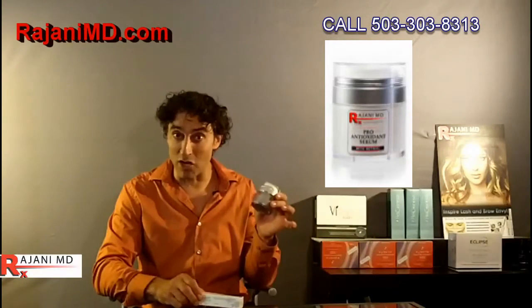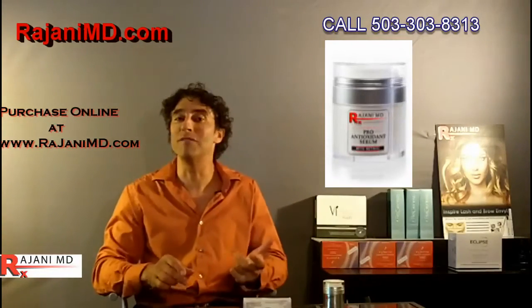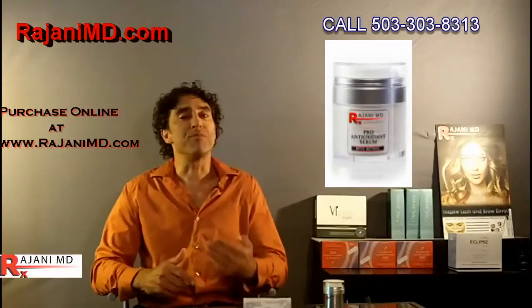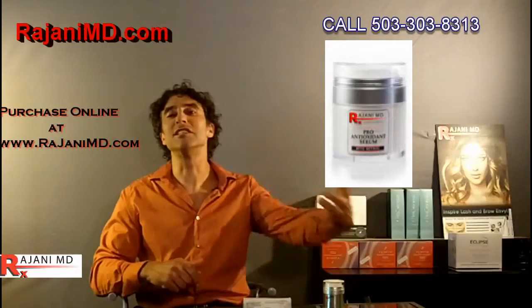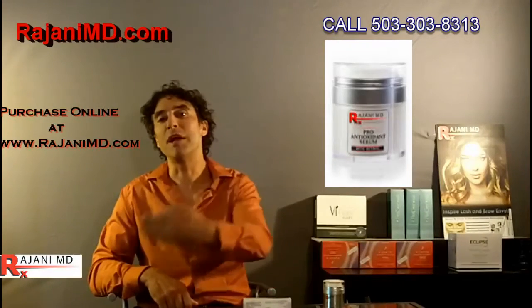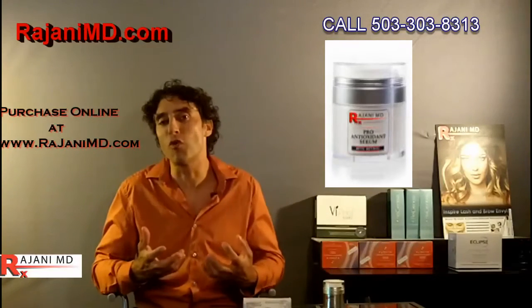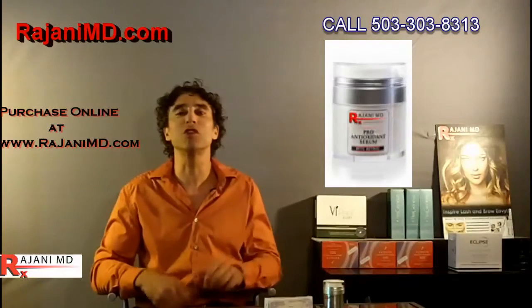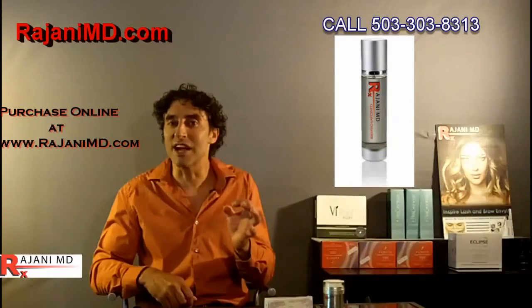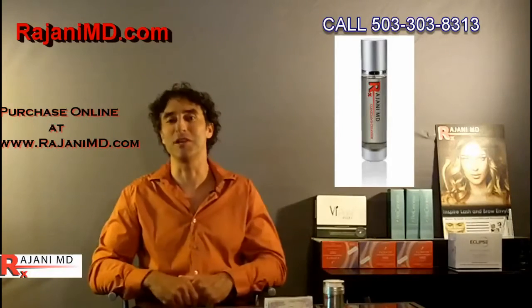The first tip is something you can do at home: start on either a prescription-grade retinol, like we have in our skincare store at rajanimd.com, or a retinoic acid product at 0.05 to 0.1 percent. You don't want your skin in a state of chronic inflammation, but you do want continued exfoliation. People who've been on retinols for their lifetime have better-looking skin. You can also use a clarifying cleanser that shrinks the size of the pores — you can't change the number of pores, but you can reduce their appearance.